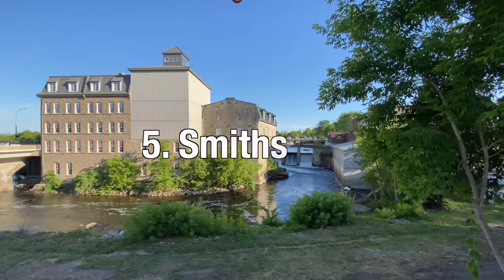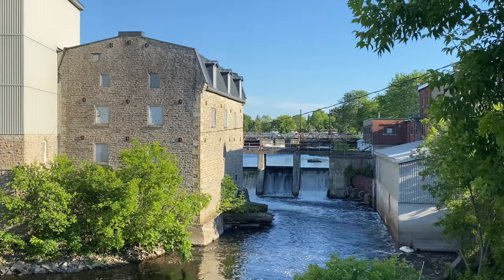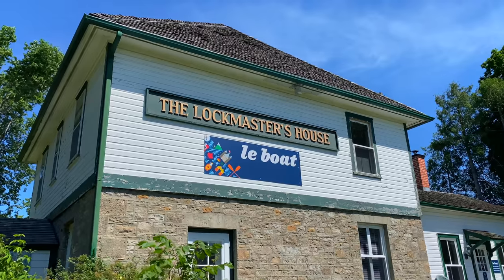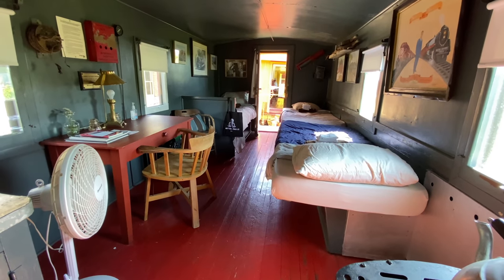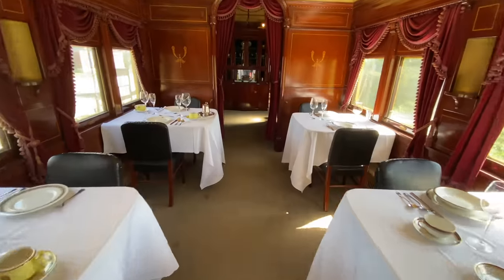We've arrived in Smiths Falls. Smiths Falls is the largest town between Ottawa and Kingston and is worth spending at least a day to explore. It's also the place where Le Boat is based. Our favorite place to visit here was the Railway Museum. Looking for unique accommodation? You can rent the caboose on Airbnb — they'll cater dinner for you overnight. It's a pretty cool place to hang out.